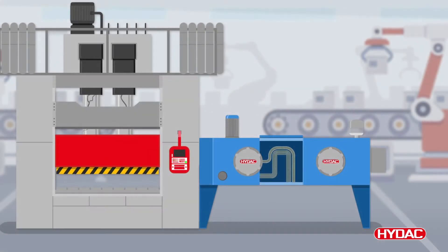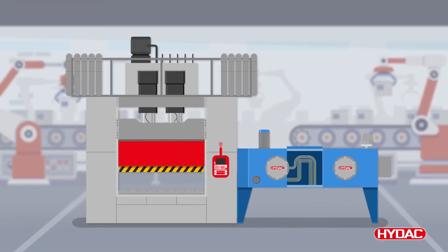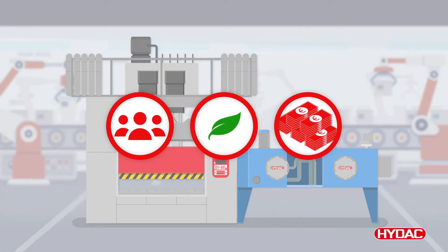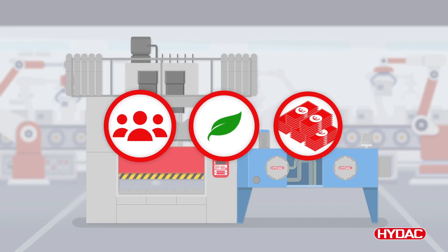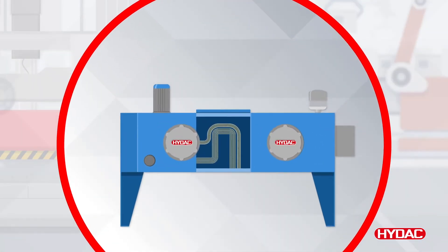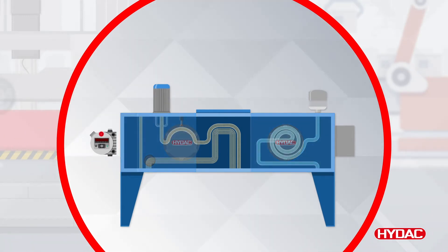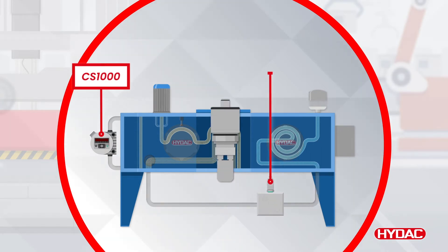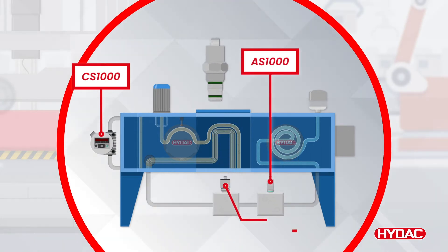Inefficient systems are unsustainable and contribute towards unnecessary social, environmental and financial implications. To address these issues, HIDAC offers all the required sensors to monitor your system — from particle contamination, water saturation, oil degradation, temperature and much more.